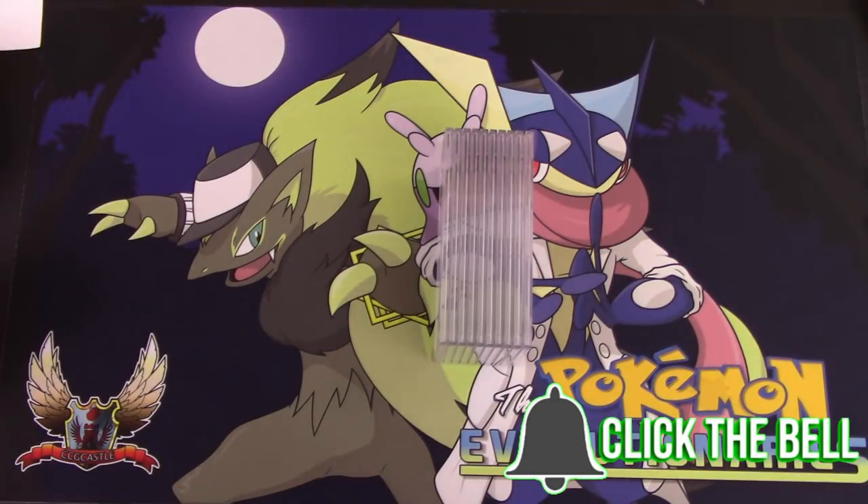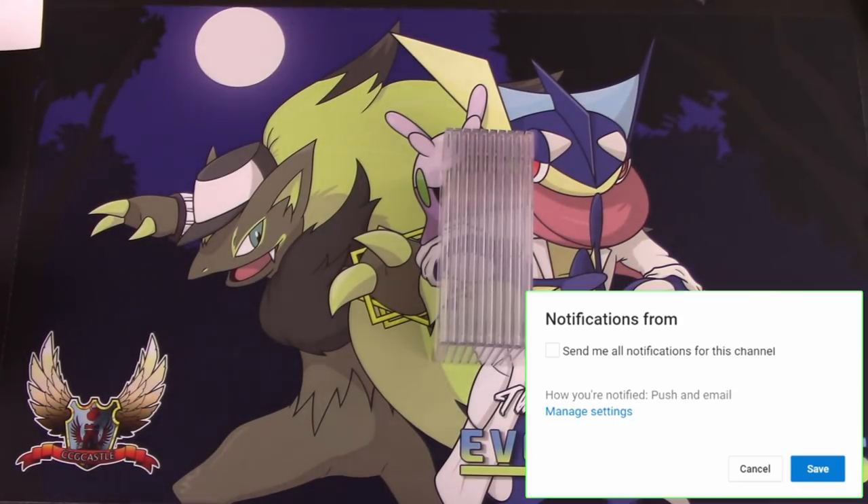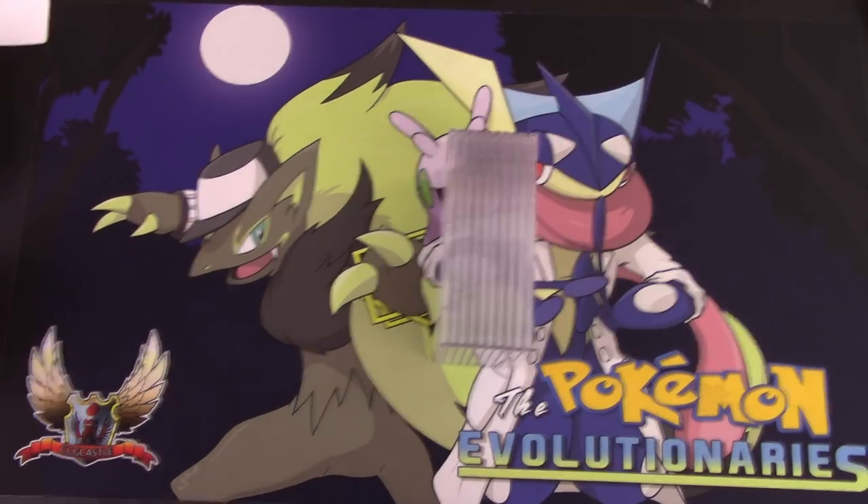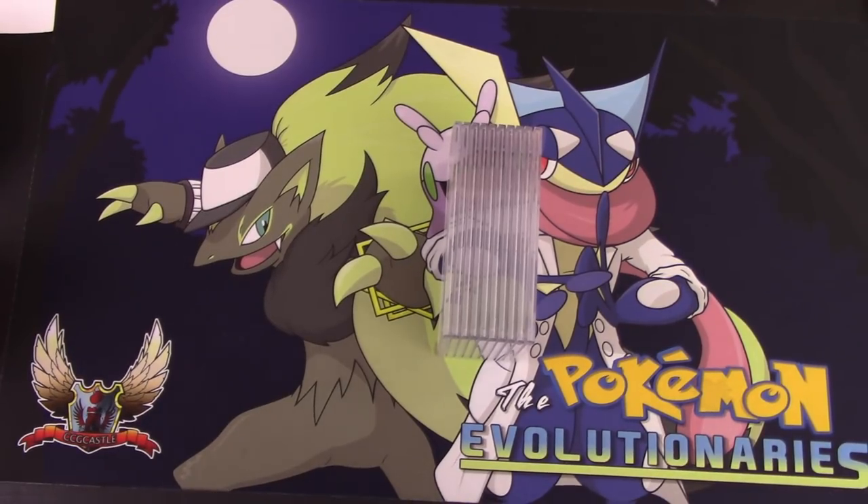What's up Pokemon fans? I'm Professor K for the Pokemon Evolutionaries and it's been a while — a little bit too long actually. We finally have some PSA returns for you guys. The last return video I did was for March.